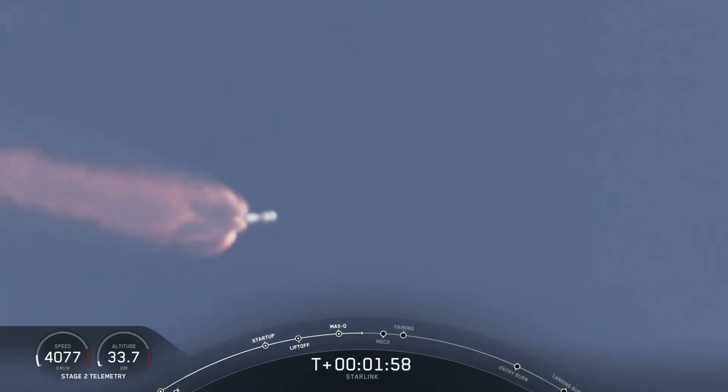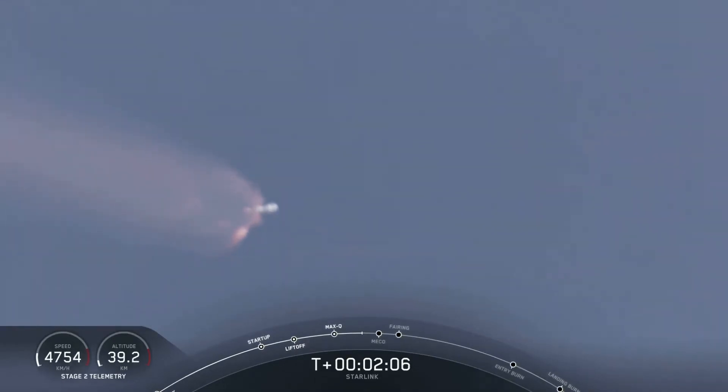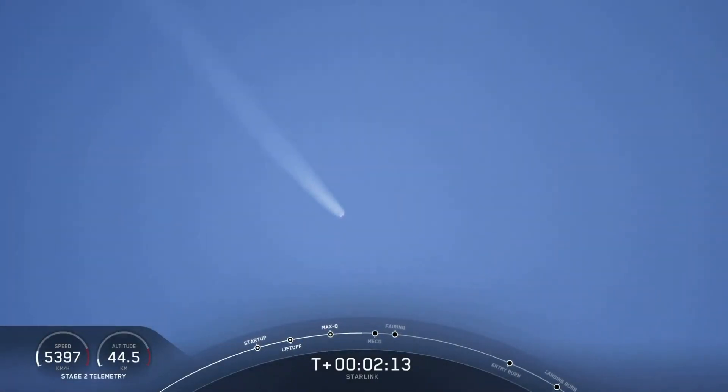After stage separation, stage one will start to make its way back to Earth for its landing on our drone ship, and stage two will continue its journey along with the third event, SES-1, or second engine start one, where MVAC will ignite and begin to propel the second stage along with the Starlink satellites to orbit.